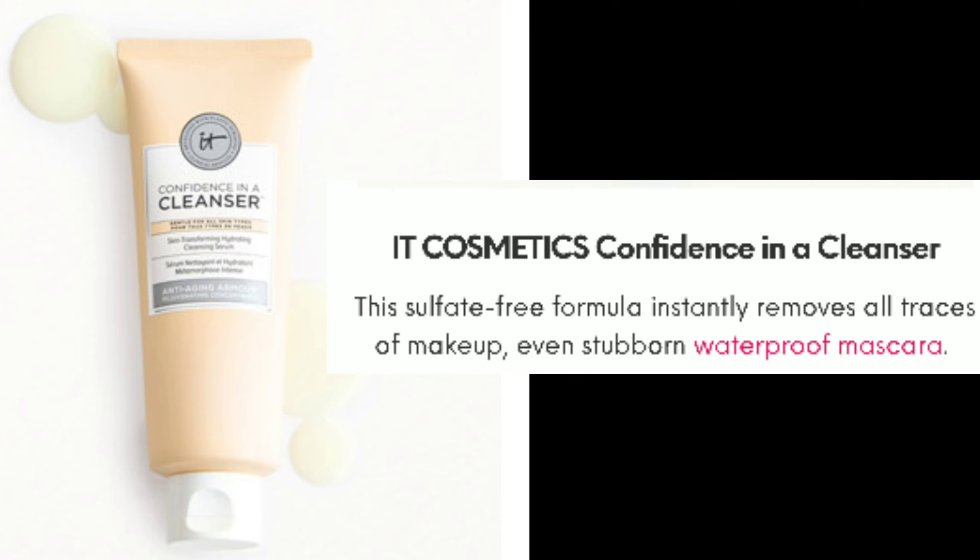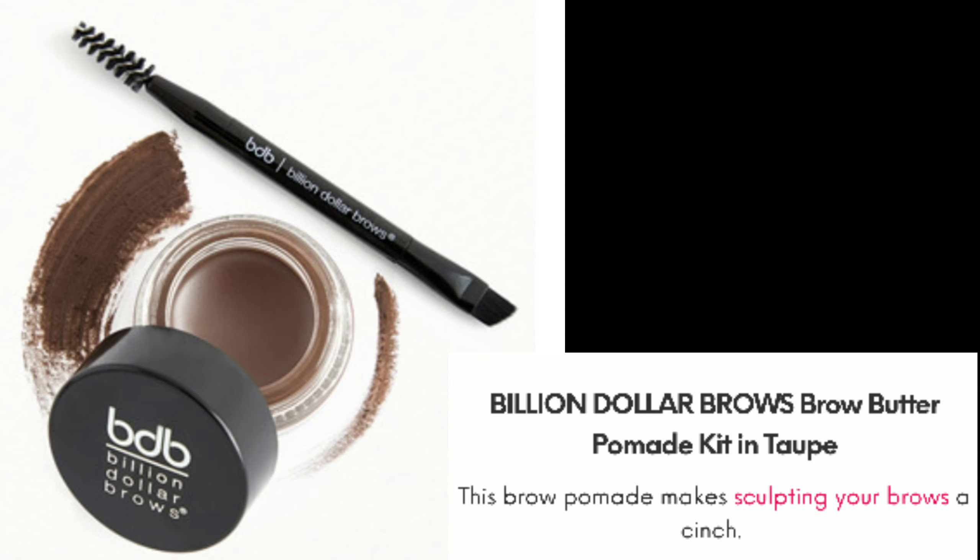We're also getting the IT Cosmetics Confidence in a Cleanser — this sulfate-free formula instantly removes all traces of makeup, even stubborn waterproof mascara. I own this and think it's great. There's also a Billion Dollar Brows Brow Butter Pomade Kit in Taupe; this brow pomade makes sculpting your brows a cinch and comes with a brush.